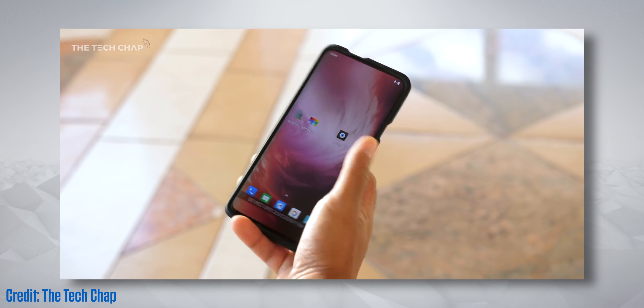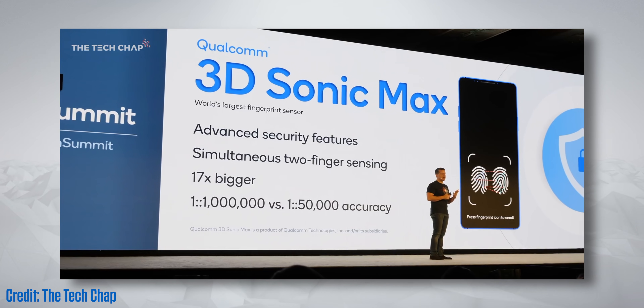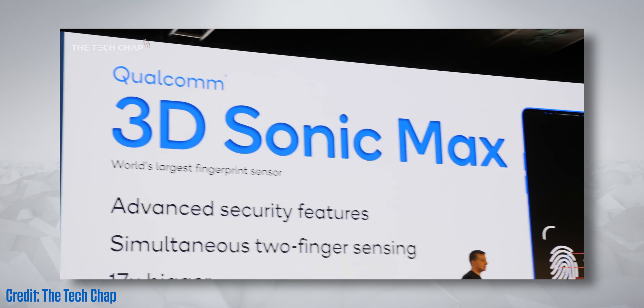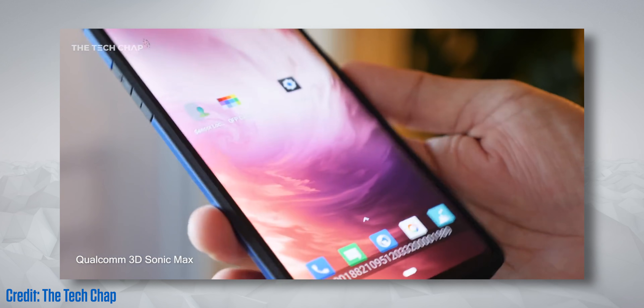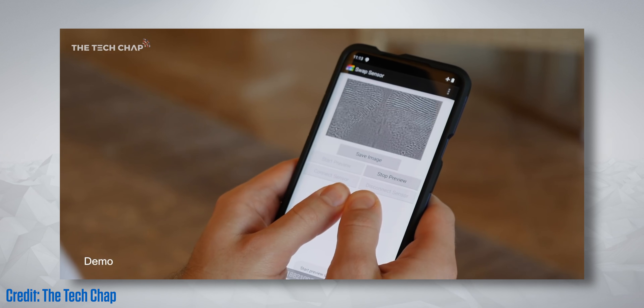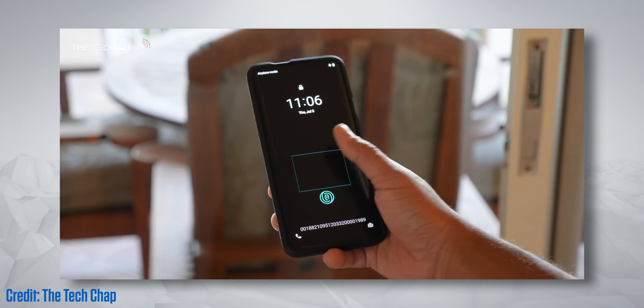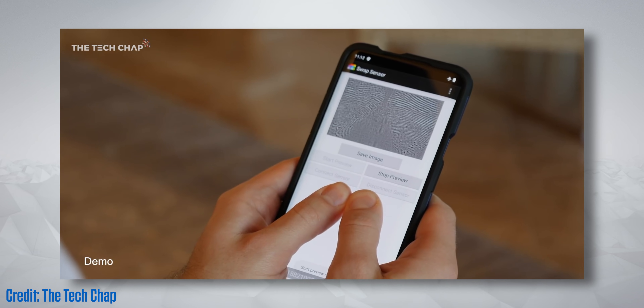Finally, on a bit of a side note, as well as the 865, Qualcomm also announced their next generation of fingerprint scanner, the 3D Sonic Max, which basically has many times the scanning area of current-gen technology, and can even allow for two-finger authentication, which would increase security from a 1 in 50,000 false acceptance rate to a tiny 1 in a million.